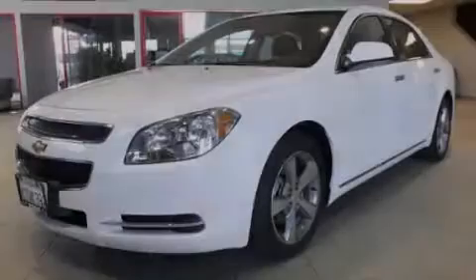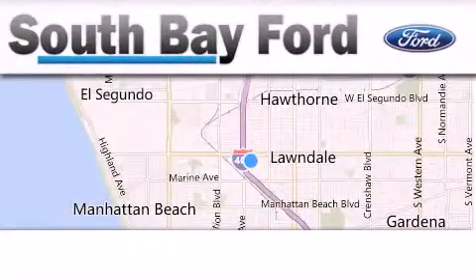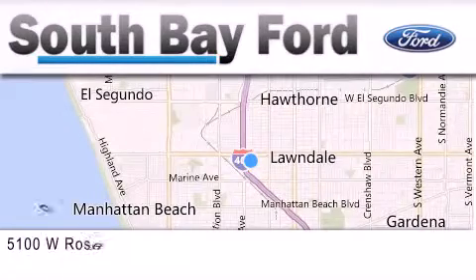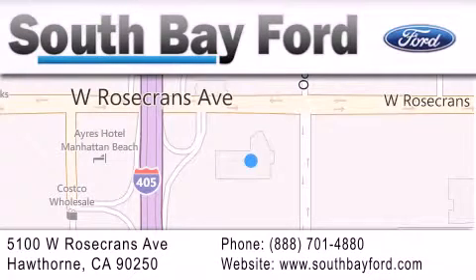Please call us today for more information on this great vehicle. South Bay Ford is your Hawthorne area Ford dealership specializing in new and pre-owned vehicles, service, and parts. Stop by our showroom at 5100 West Rosecrans Avenue in Hawthorne or visit us online at southbayford.com.